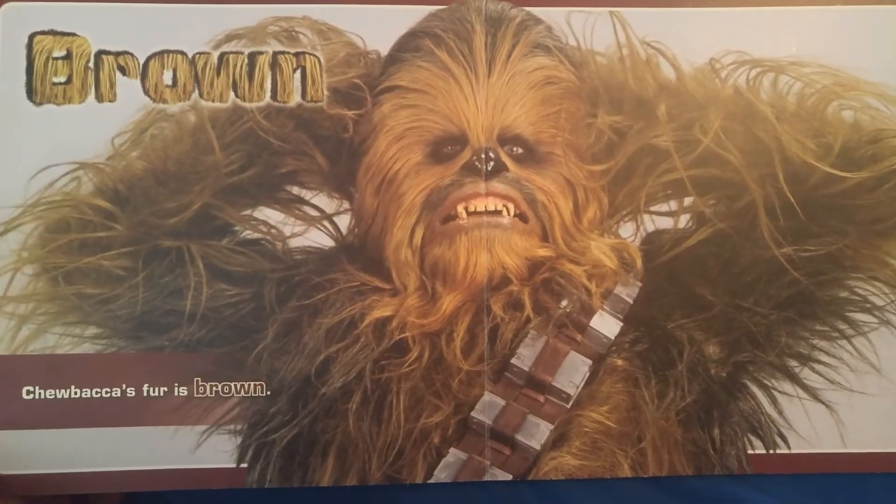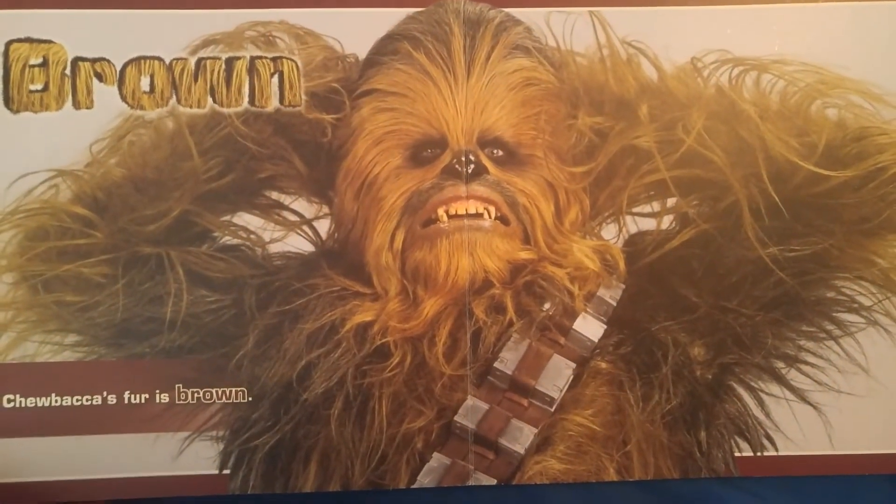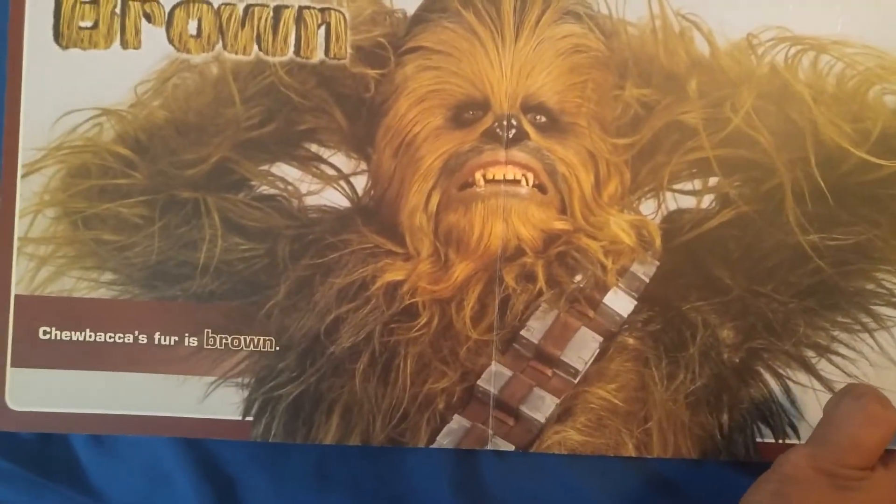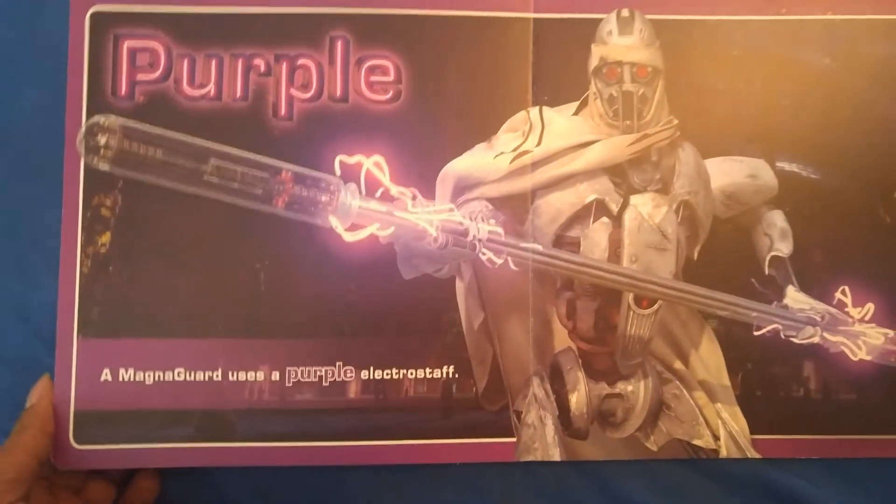Brown. Chewbacca's fur is brown. It's always about Chewbacca — what about the rest of his family? Nala. Itchy. Lumpy. That's what I want to know about.